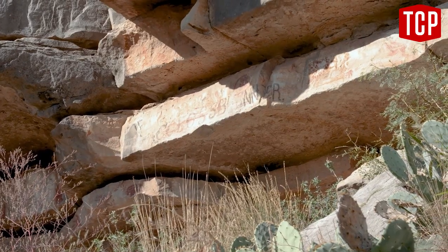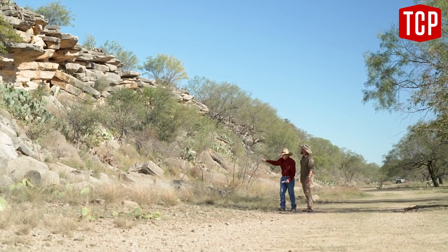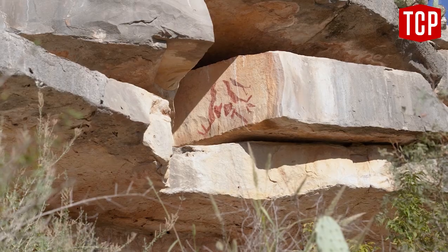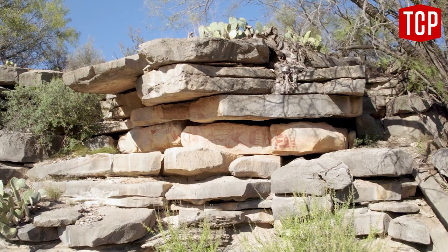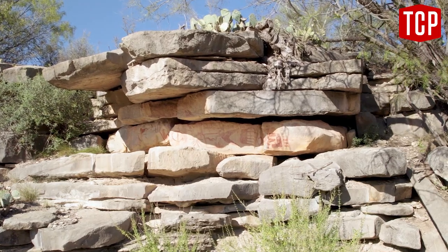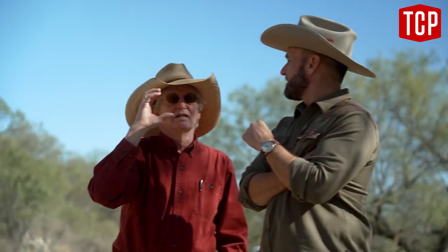For the Comanche Indians and the Humano before that, this seems to have been a very special place where they left some very interesting drawings. This is what we have always called the plume serpent — a god that would be up in the clouds, with the head of a snake, and lightning would come out of its mouth.